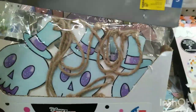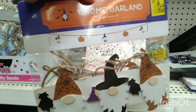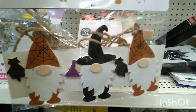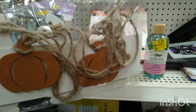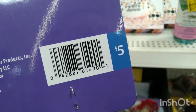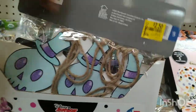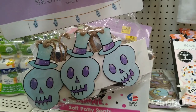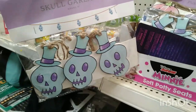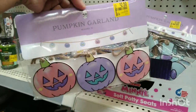They also have these — there's a clearance sticker of $2.50 but I scanned it and it's ringing up for $1. This is the gnome garland. You can even paint these — I'm probably going to paint mine with pumpkins and use it for fall. They also have a skull garland for $1 and they have pumpkins garland too, also down to $1.